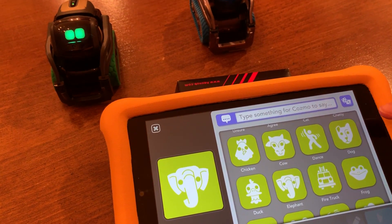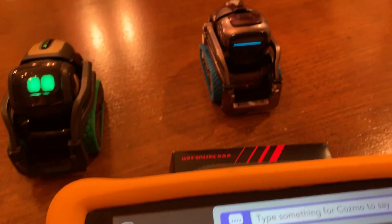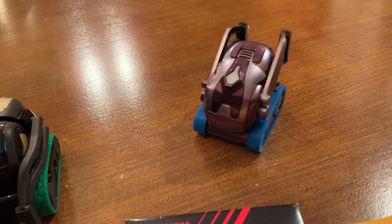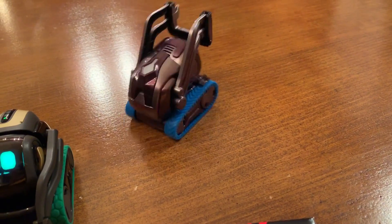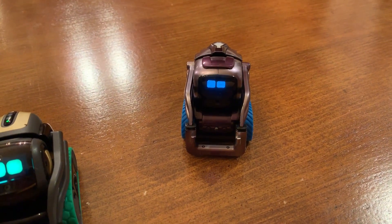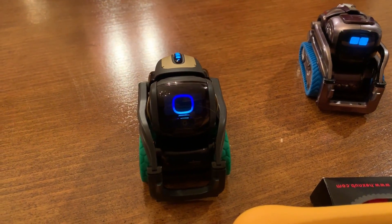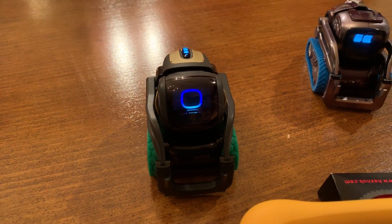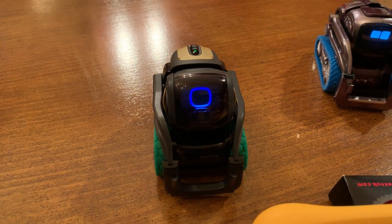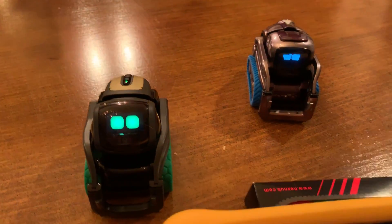Dog and cat were already in the last update, so this time we're showing more new ones. Next one is duck. Cosmo plays the duck sound — oh, that's a really good one! Then we ask Alexa what sound a duck makes. That's not bad, but Cosmo wins that one. Yeah, that was pretty good.